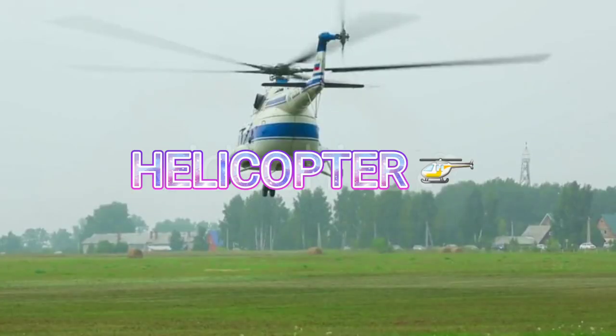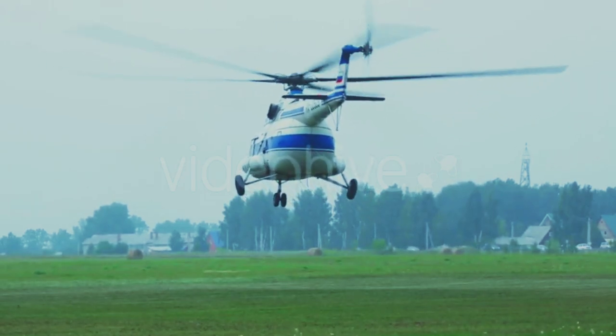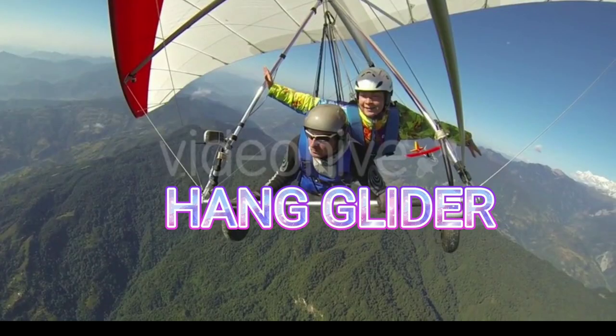Helicopter. This is a helicopter. Hang glider. Hang glider.